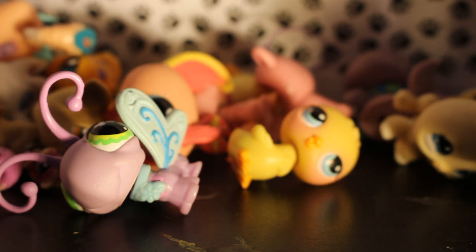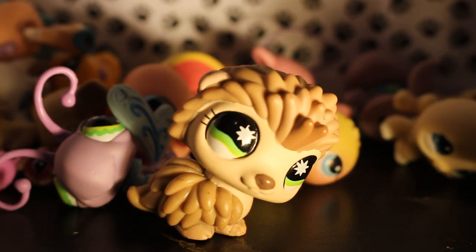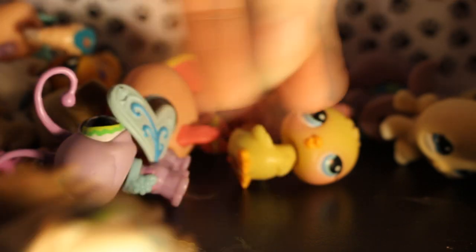Next up we've got a porcupine. Wait — I glanced at it and I thought it was a hedgehog. It's really cute. Maybe he's a hedgehog, whatever it is. I love it.